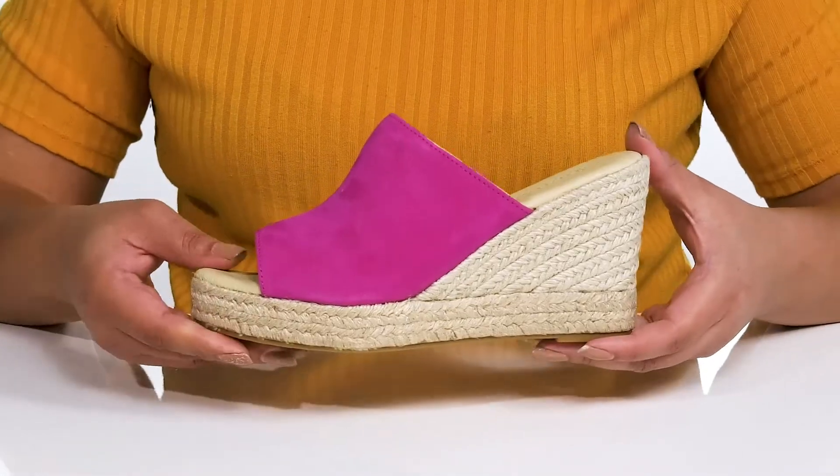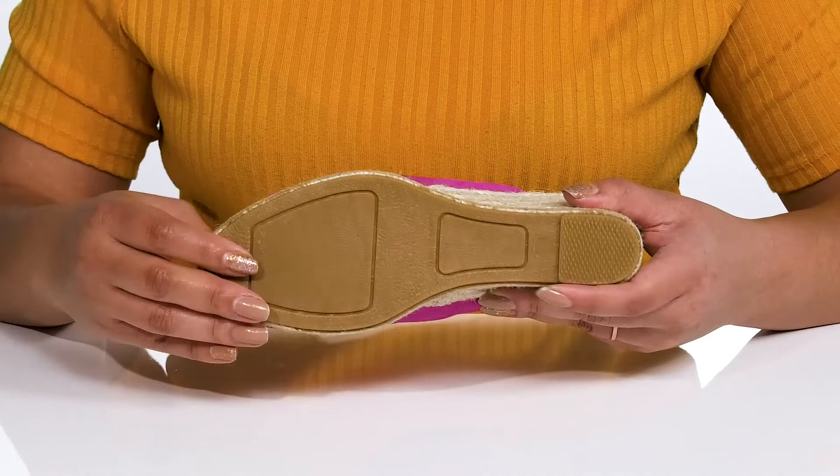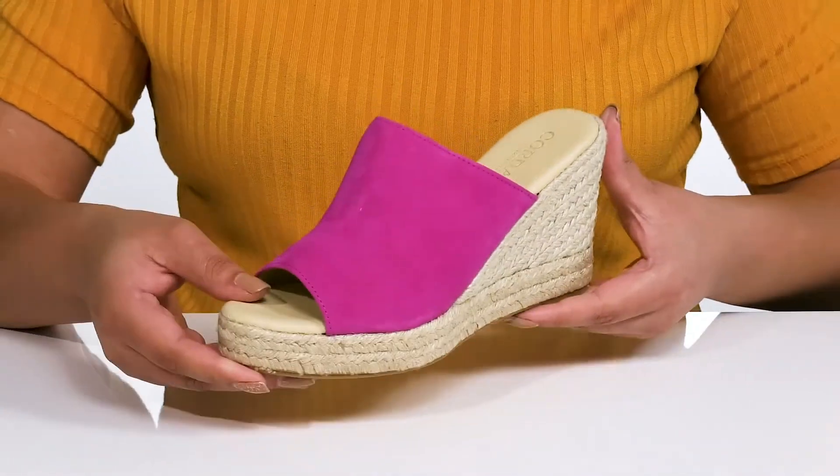It's all on top of a durable rubber outsole that is grippy to keep you stable. Show these off wearing a cute skirt.